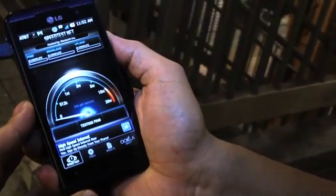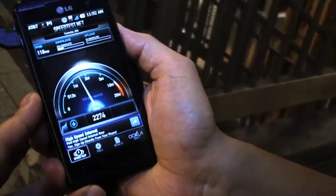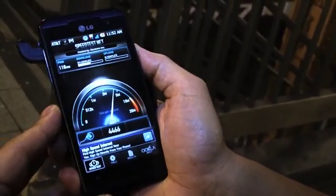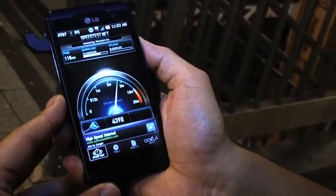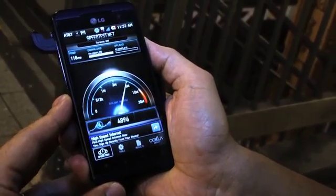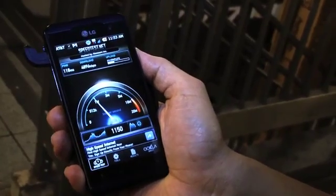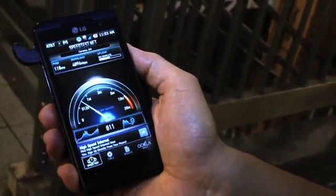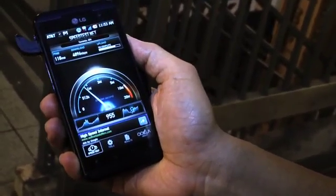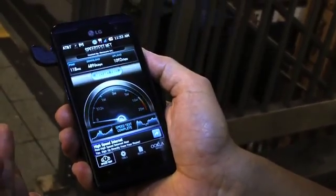So there you go, we've got speedtest.net running and we're getting a reading here, pulling it down. Right now we're approaching 3 megabits per second, going all the way up to 5 almost. We're getting a pretty quick borderline 3G/4G service on AT&T's HSPA Plus high-speed network, which is pretty great. We look forward to trying it out at different locations in the system and hopefully getting this kind of access all over the place.